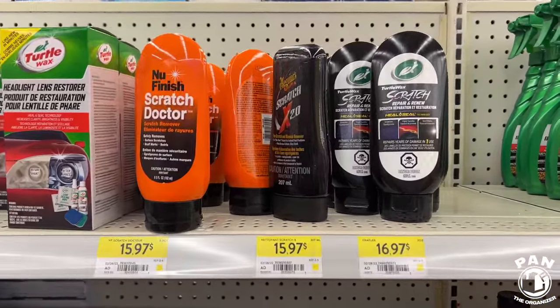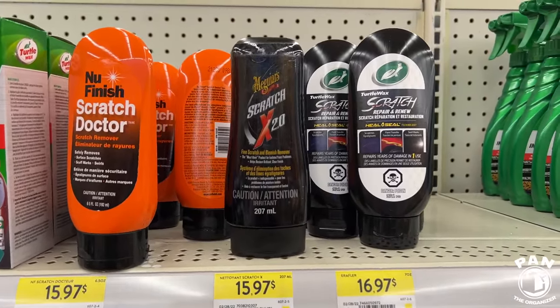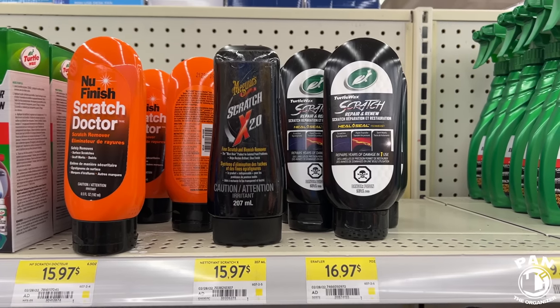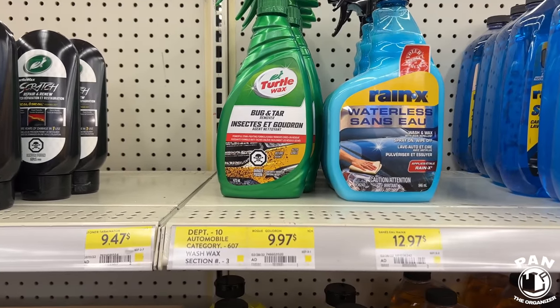Scratch Doctor by New Finish at $16. You got the Scratch X — a lot of people like to use that on the plastic transparent binnacle where your gauge cluster is when you have some fine scratches. The equivalent at Turtle Wax is the Scratch Repair and Renew. Turtle Wax Bug and Tar Remover — so they do have the more popular brands. That comes in at $10.